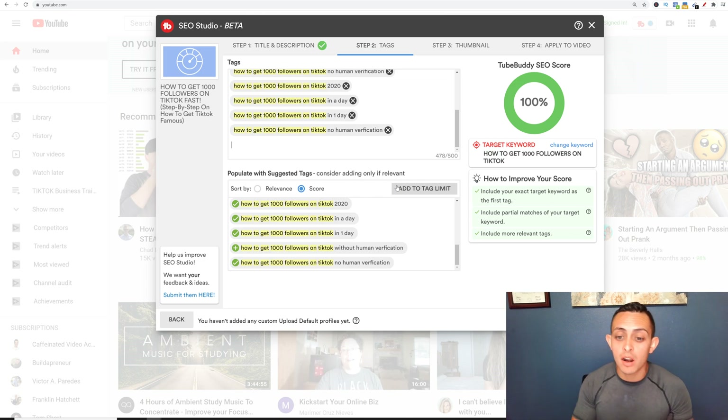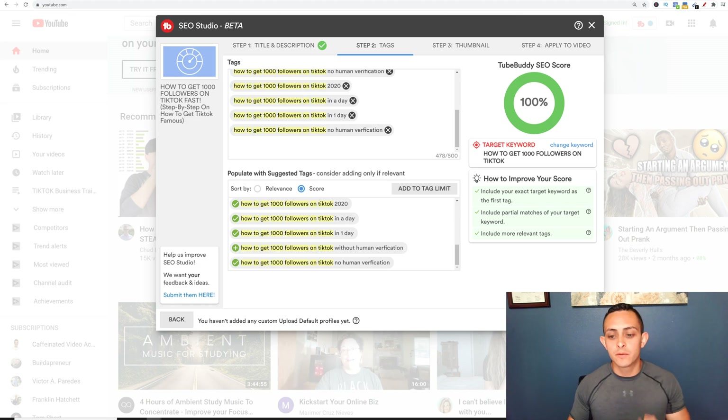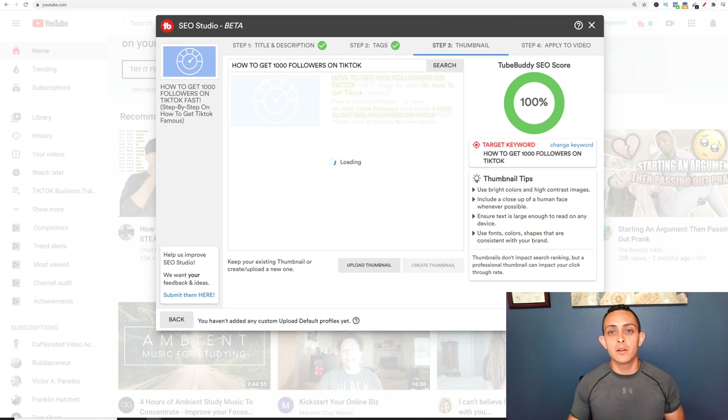This is the most important part when you're growing your YouTube channel. This is how I've been able to get over 1,000 YouTube views and active subscribers every single day — YouTube SEO. That's why I love TubeBuddy: it allows you to do this and gives you the keyword research you need to find a good keyword that you can optimize. Inside TubeBuddy you can go to 'Next' to continue.